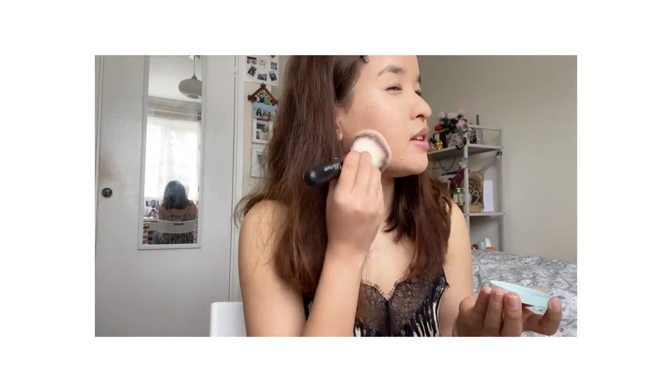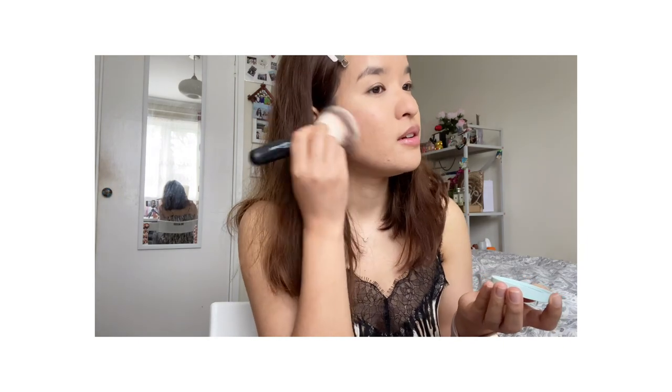I'm just lightly dabbing the concealer, moving towards my upper eyelids as well. Then I'm going to set this with a no-sebum mirror powder. I'm using a brush and gently dabbing this all over so I don't want my foundation to move.